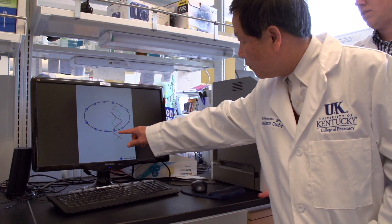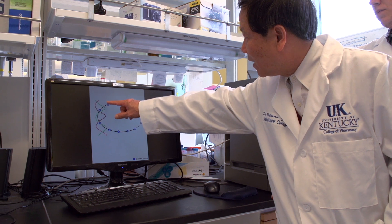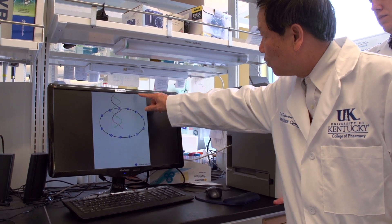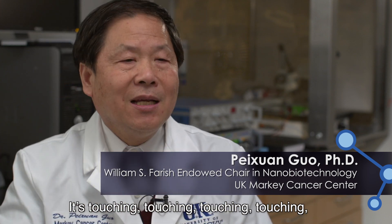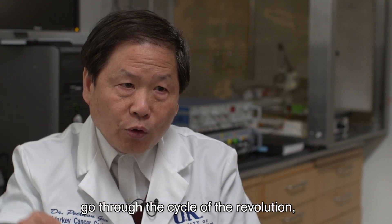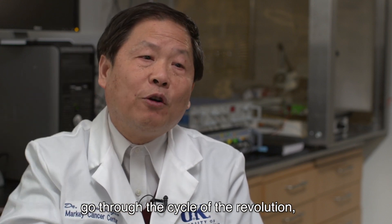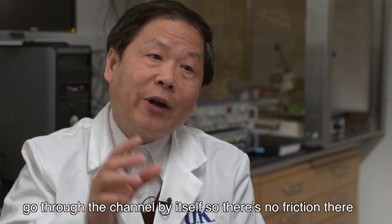This motor will actually push the double-stranded DNA along the inner channel of this connector and it will hand off the substrate — hand off the DNA — as opposed to rotating. The motor moves not by rotation or friction, but by touching, touching, touching, going through the cycle of the revolution, going through the channel by cell. So there's no friction there.